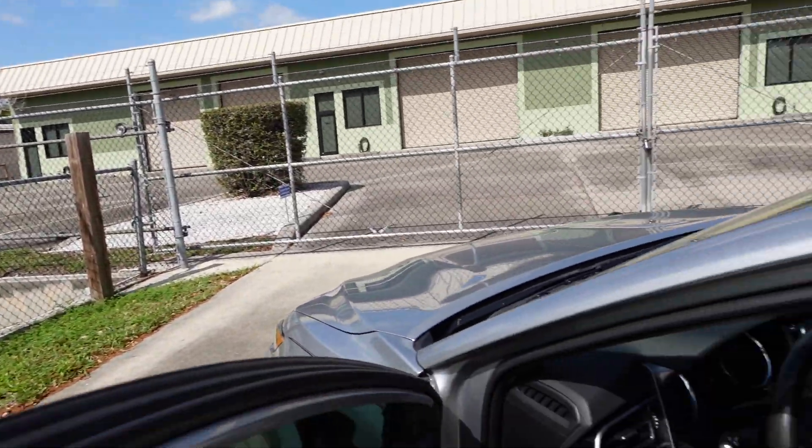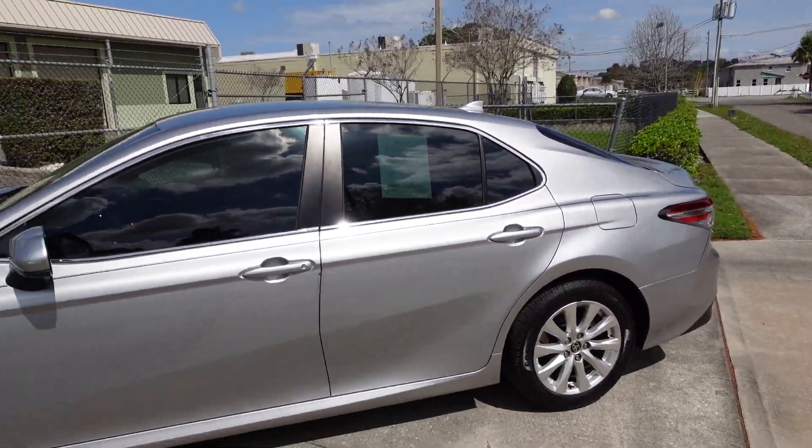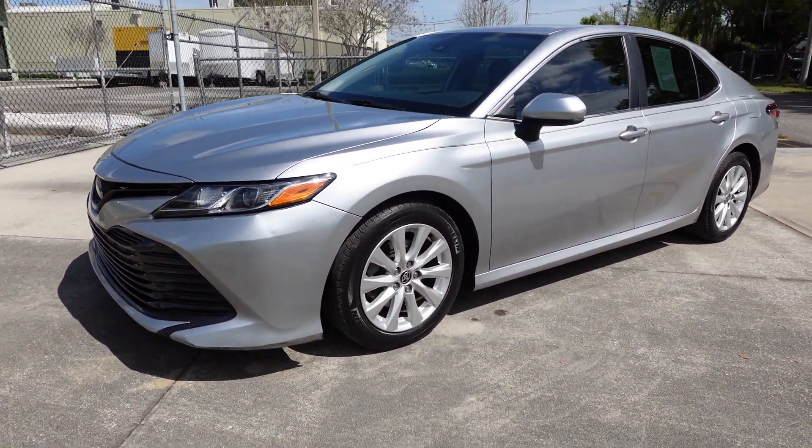Everything is properly working. Comes with the original Toyota glass — no chips or cracks, all good. Vehicle is all ready to go. It's a total turnkey car with two previous owners, no reported accidents, and auto check certified. 2020 Toyota Camry — look at us getting into this new generation of Camry and cars.